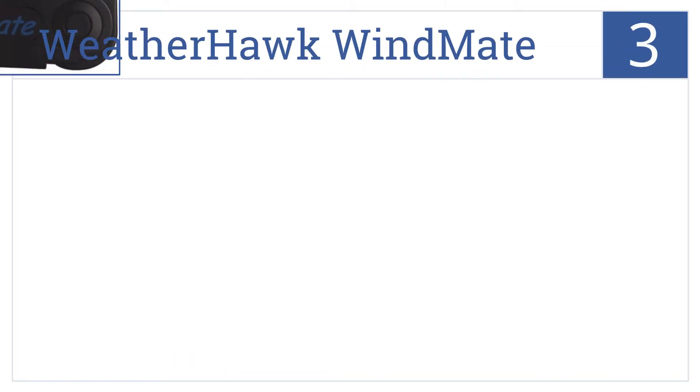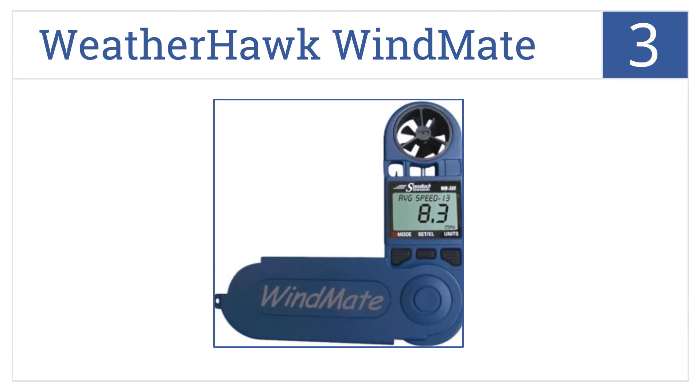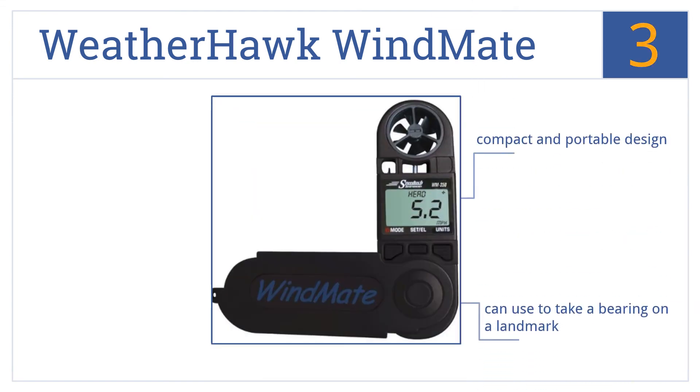Nearing the top of our list at number 3, the Weatherhawk Windmate measures wind speed, wind direction, temperature, and relative humidity. Plus, it reports wind direction in both degrees and compass points. It's a compact and portable design that you can use to take a bearing on a landmark, making it perfect for emergency situations.